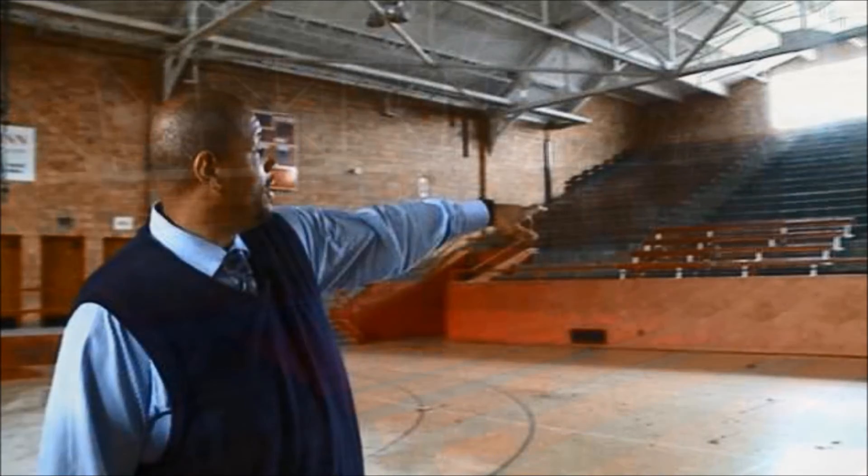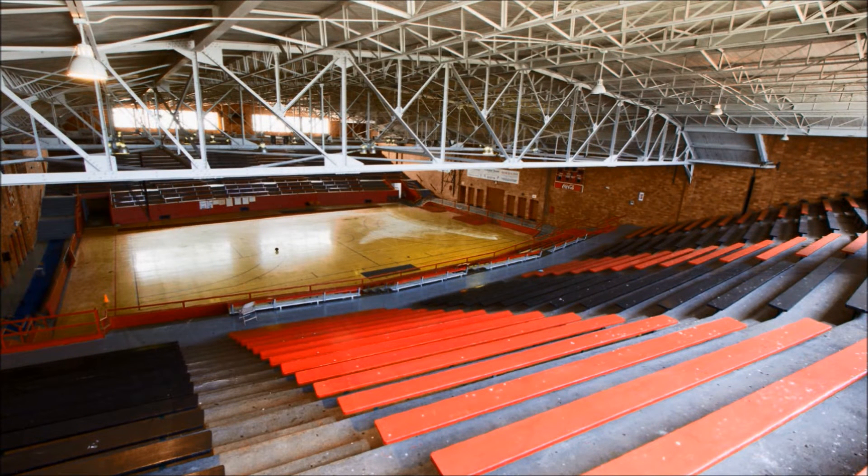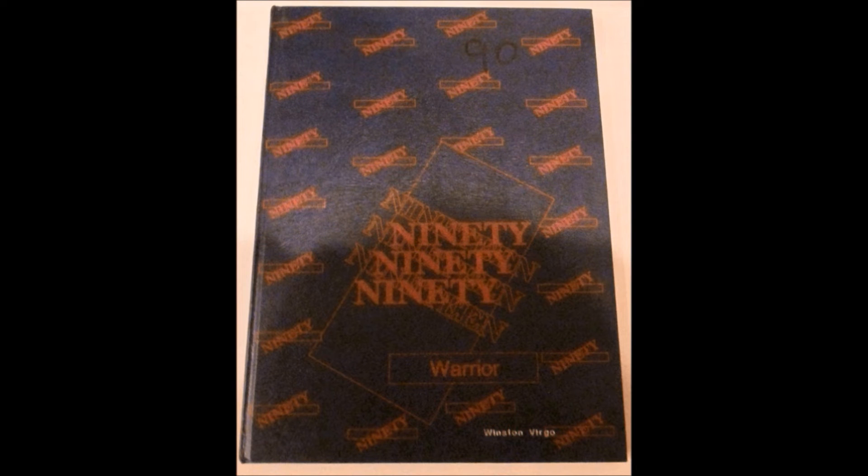Here at the South High Fieldhouse, which came online in 1939. 1990 — this was the last yearbook I had. There again, an old familiar theme: red and blue.